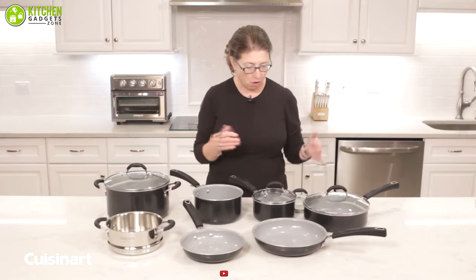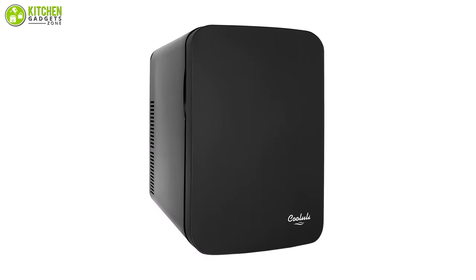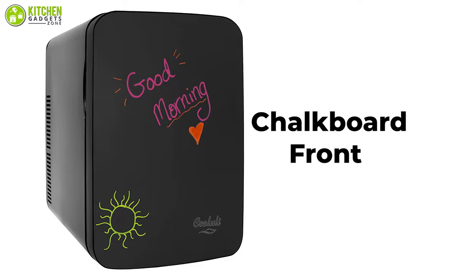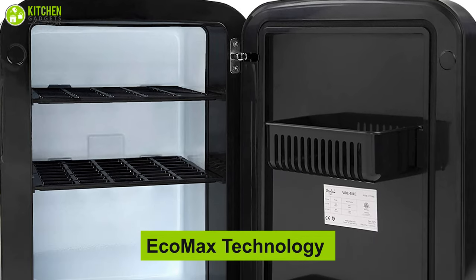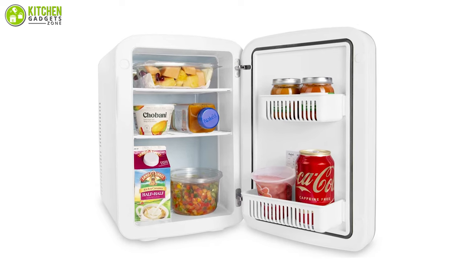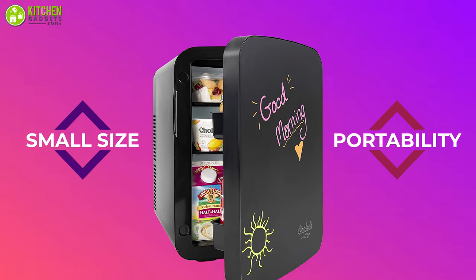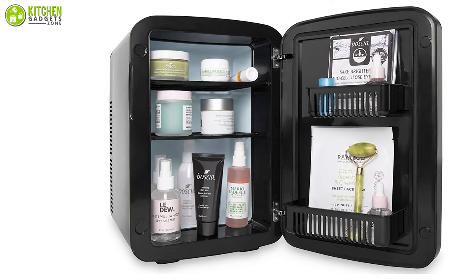Presenting the Kaluli Vibe 1.5-liter chalkboard mini fridge that brings the fun back into functional. Its chalkboard front adds an extra dimension of coolness to the standard mini fridge. The exclusive Eco-Max technology features a powerful cooling system that is also quiet and cost-effective, allowing you to switch from cooling to warming with a single touch of a button. With its small size and portability, you can keep it in your bedroom or on your kitchen counter to store food, beverages, baby food, breast milk, and beauty products.